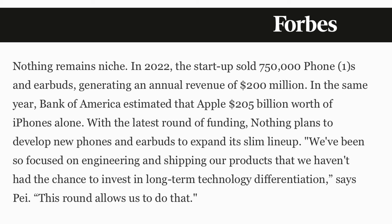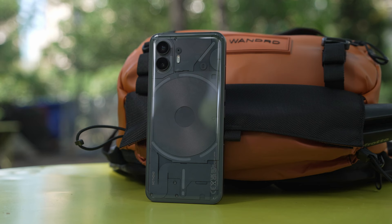In 2022, they sold $200 million in revenue from 750,000 units, which were Phone Ones and their earbuds combined. To put that into perspective, Apple sold $205 billion in iPhones that same year. The point being that the company, even though not on the scale of a Samsung or an Apple obviously, and they're definitely still operating at a loss, isn't doing too bad. And of course, that's important to know about the company that you're about to buy a product from, especially when they're this new.